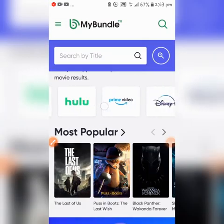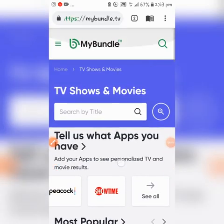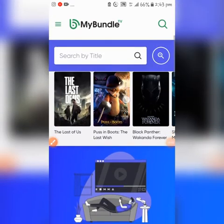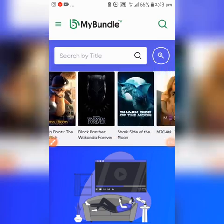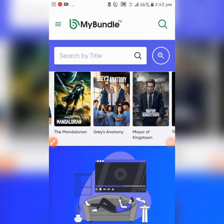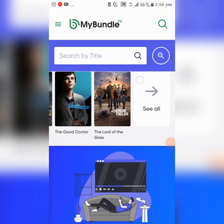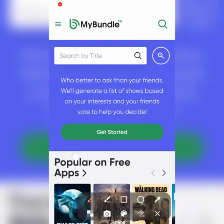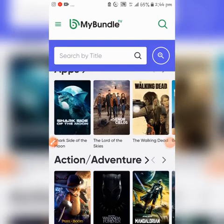You can see Netflix, Hulu, Prime Video, Disney, HBO Max, Apple TV, Peacock, and all of that. You can browse TV shows and movies. These are the most popular — The Last of Us, Puss in Boots, which is an animation, Black Panther: Wakanda Forever, Shark Side of the Moon, Megan, and more. Just continue scrolling — there's a whole lot. Click 'See All' to find your next show to watch.